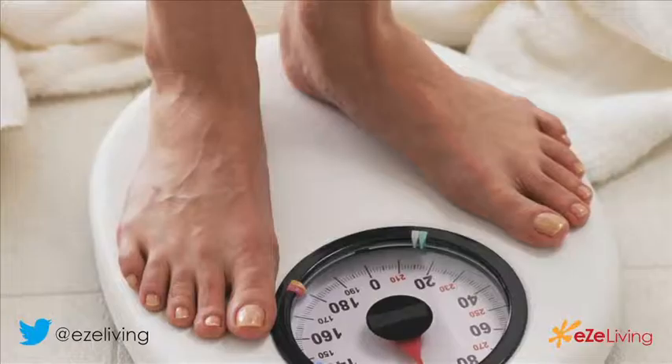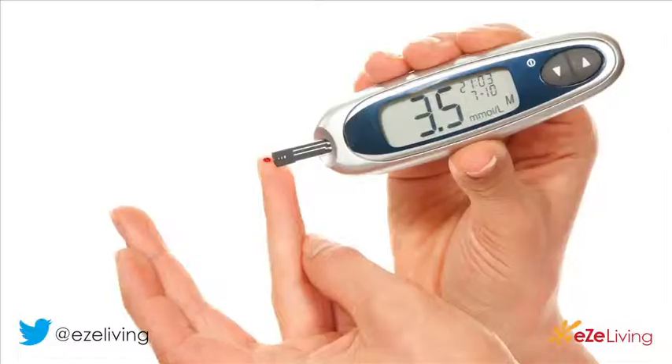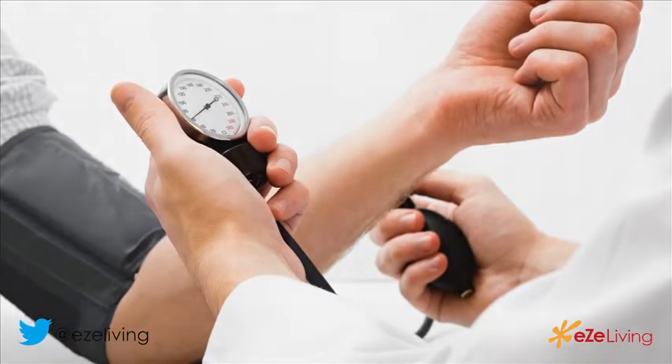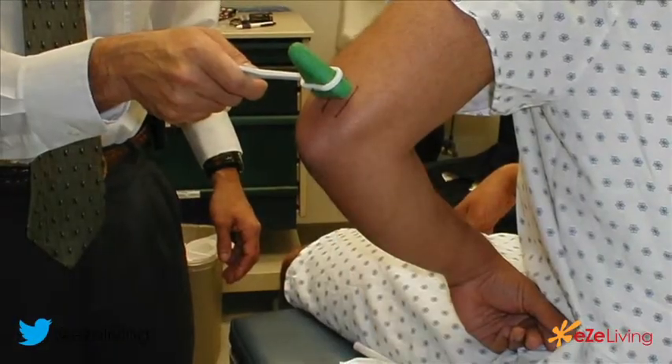Bariatric surgery, to put in simple words, is surgery for weight loss. So why does an obese person need surgery? It's not only to get rid of his weight but also to get rid of his comorbidities — that is the diseases which come along with the increased weight. And to name a few: diabetes mellitus, high blood pressure, cholesterol problems, joint problems, depression, and gastrointestinal reflux disease.